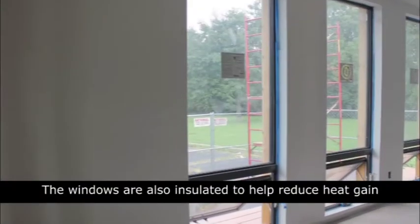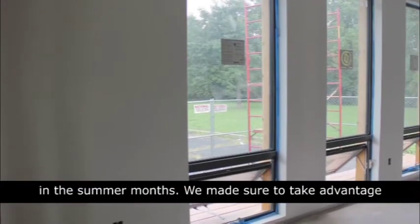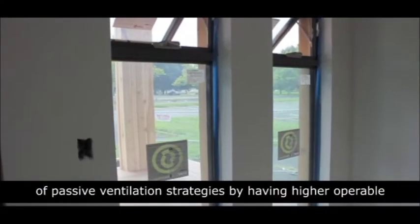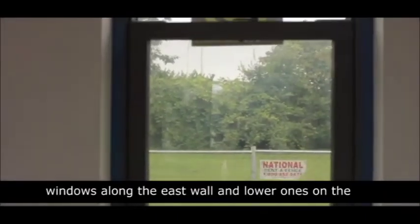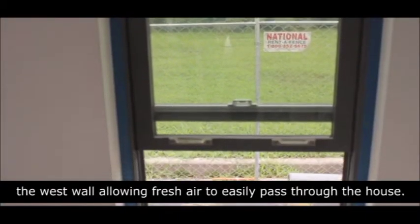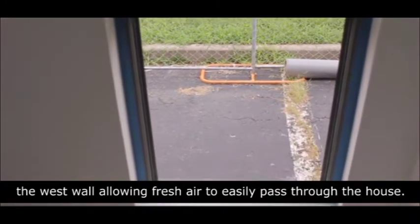The windows are also insulated to help reduce heat gain in the summer months. We made sure to take advantage of passive ventilation strategies by having higher operable windows along the east wall and lower ones on the west wall, allowing fresh air to easily pass through the house.